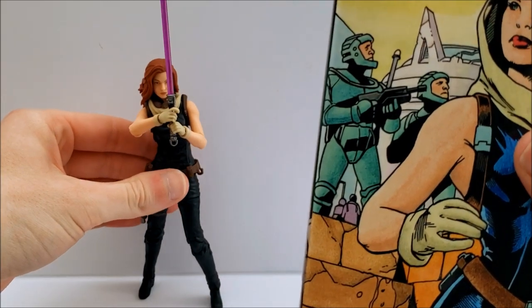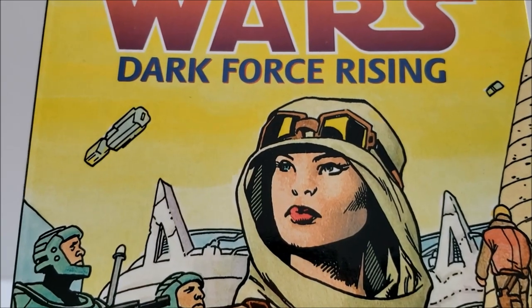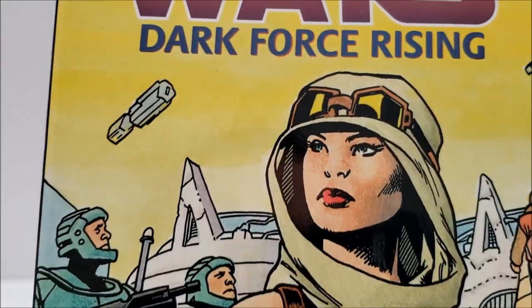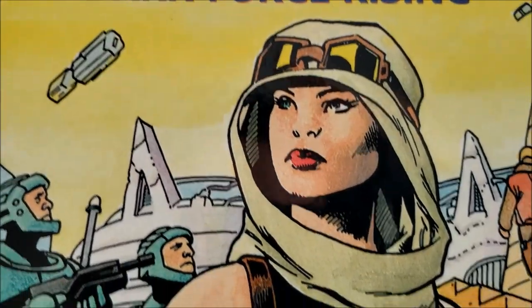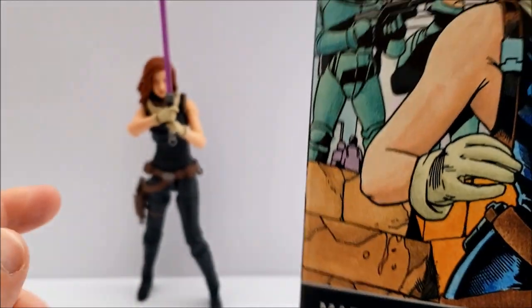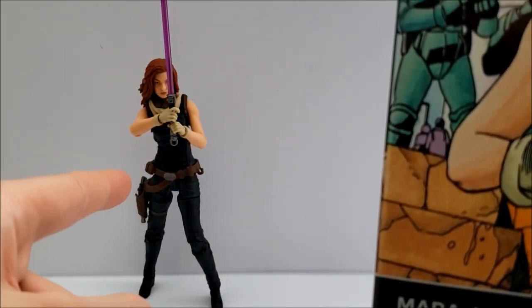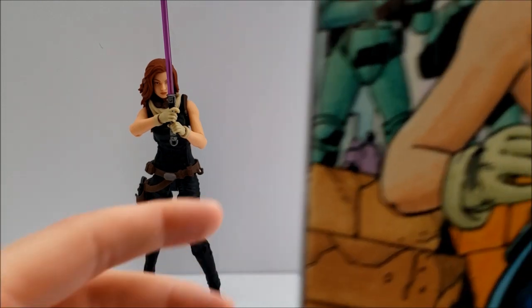This is from the Thrawn trilogy — Dark Force Rising is one of the books. There's a nice image of Mara Jade on the package, though like I said it's not totally reflective of the action figure we have here. This artwork actually looks closer to the three-and-three-quarter-inch Black Series version, which I do have reviewed on the channel as well.